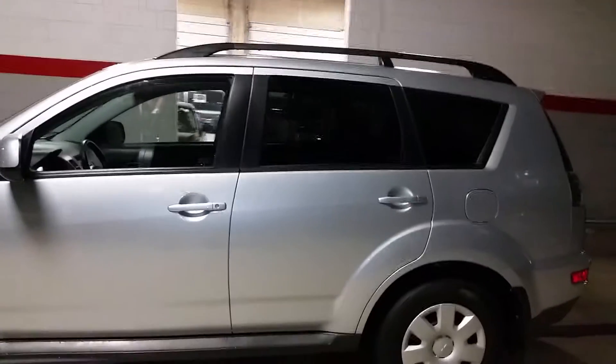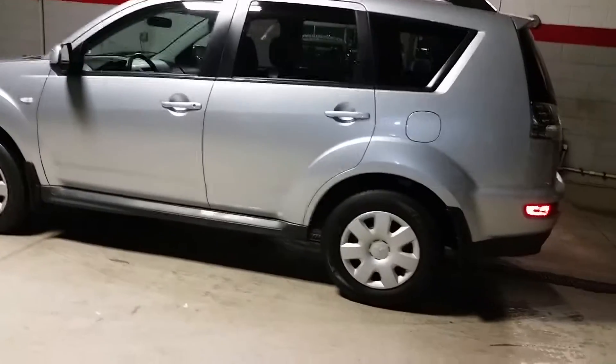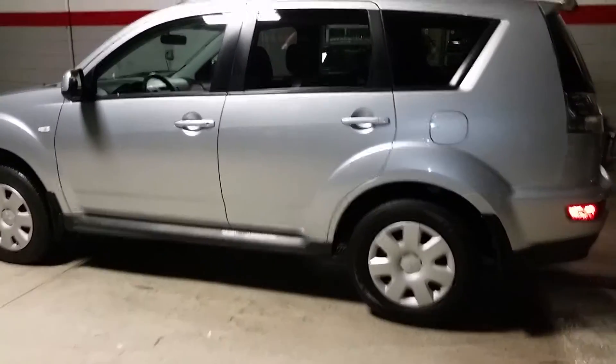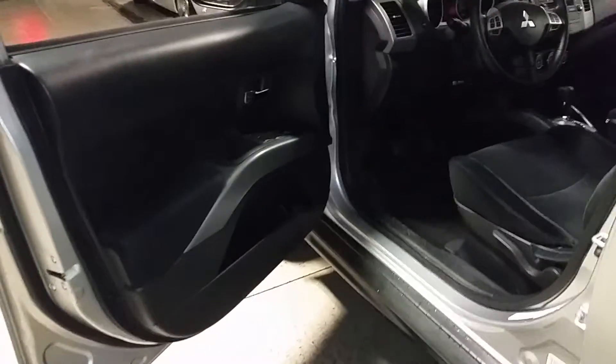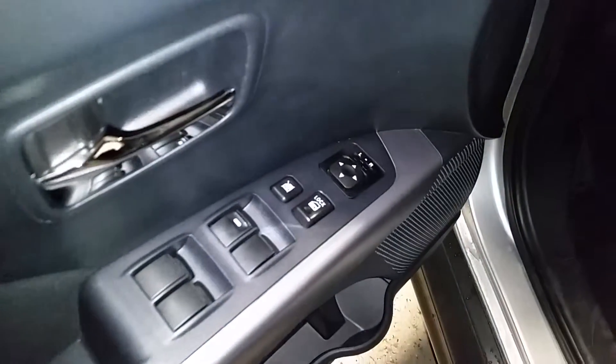You have all your standard equipment. As I mentioned on the phone, you have your roof rails, your keyless entry — which is basically your key and remote all in one. This one does have the Bluetooth package, so it's actually ready to go. Power windows, power door locks, power side mirrors, traction control — all standard.